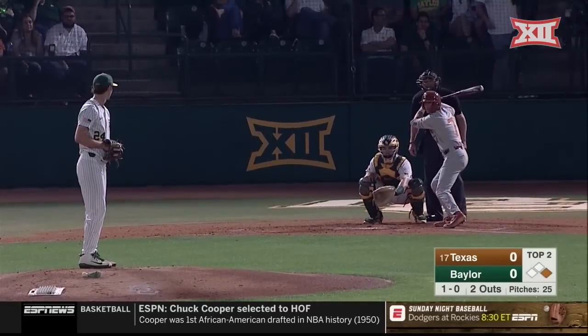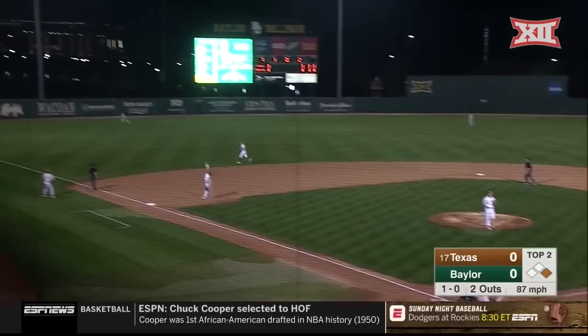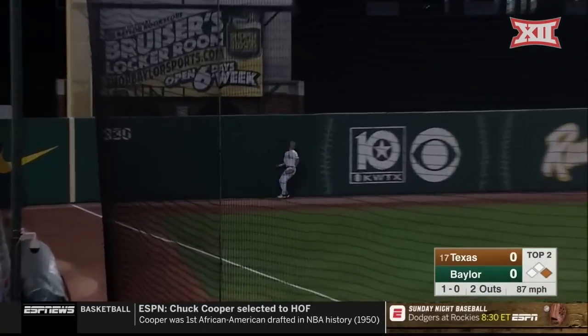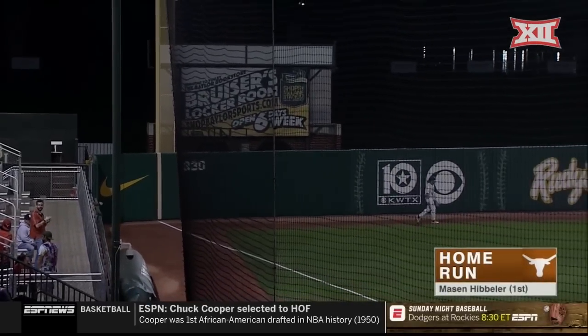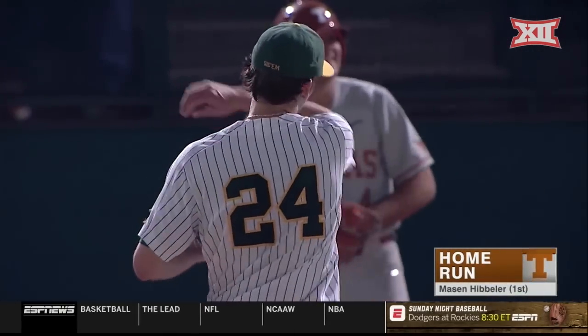They've already seen some outstanding plays in the field for both these squads. This ball is skied down the left field line — Herring backing up. He's at the wall, and it is gone. Hibbler goes yard for the first time this year, and Texas strikes first.